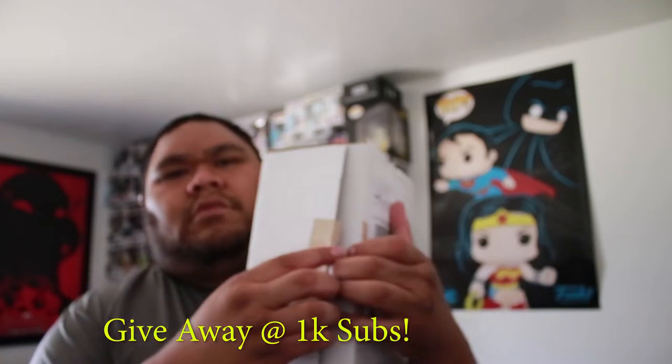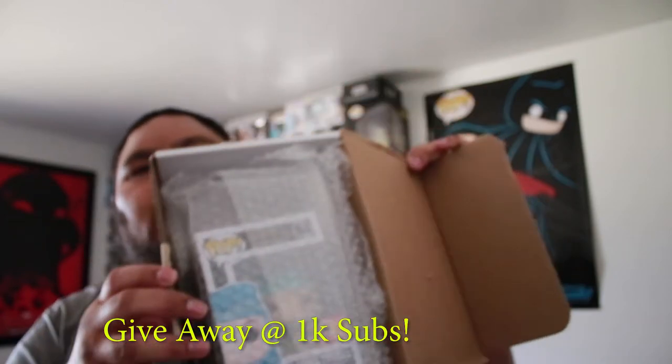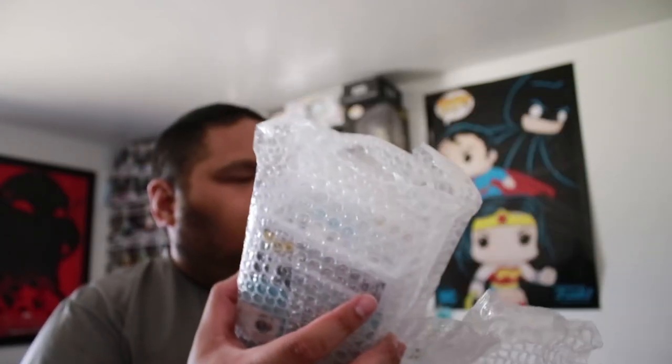So here it is. Let's see how they packaged this. Bam, I just guessed it — a lot of bubble wrap. Pretty decent packaging.